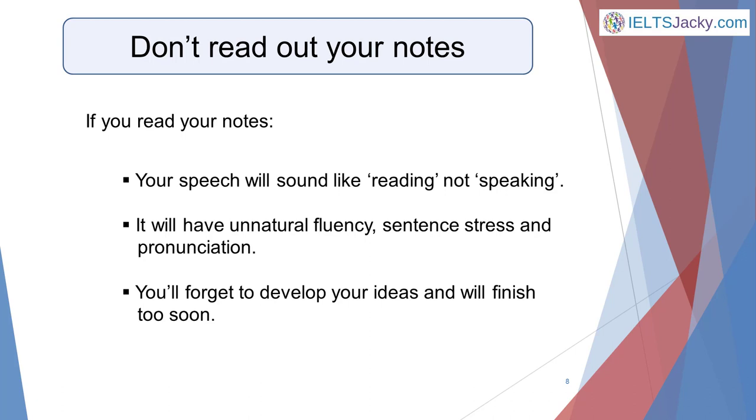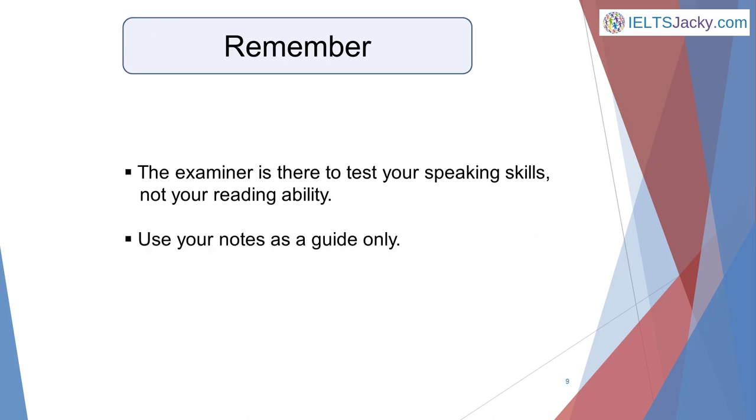You're likely to reach the end with lots of time still to go and nothing more to say. Remember, the examiner is there to test your speaking skills, not your reading ability. So use your notes as a guide only.